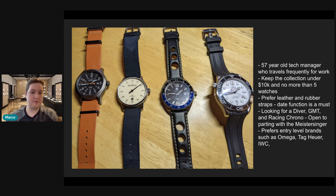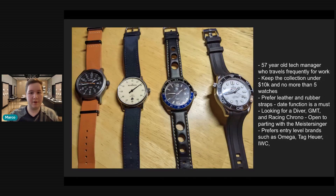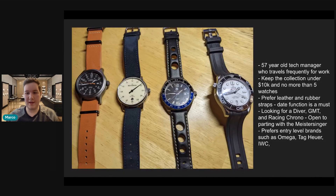He does want to keep the collection under $10,000 and no more than five watches. He prefers leather and rubber straps, and he says the date function is a must. I'm actually leaning more and more towards date models, although I do appreciate the symmetry of a no-date watch. A lot of metal bracelets outside of Rolex I just can't do — maybe it's just because Rolex bracelets are so good. He's looking for a diver, GMT, and a racing chronograph, and he's open to parting with the Meistersinger, which I feel is ultimately the right thing to do.